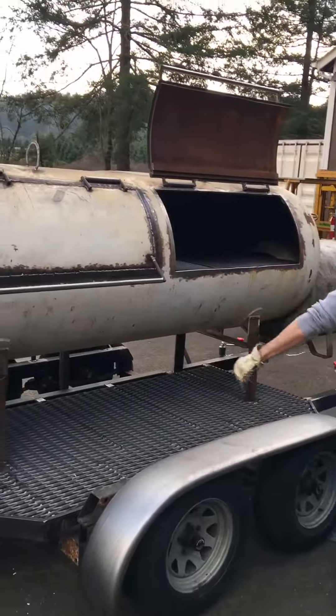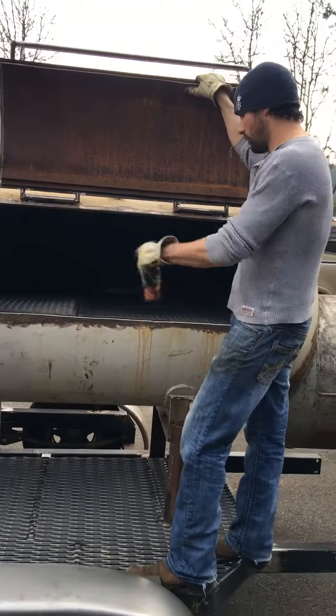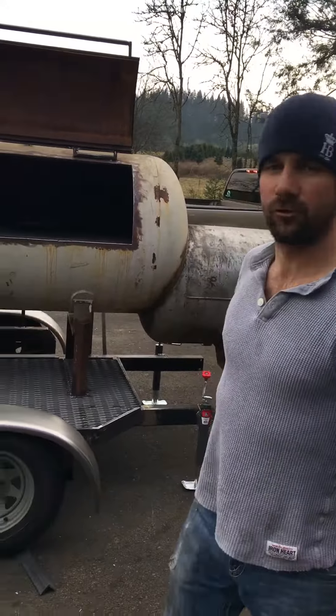We've got a catwalk deck, nice and strong. We've got our grills in here — it's an offset barrel smoker. This is a 500-gallon smoker and she is almost ready to go. We've got to install a drain on each side; we're cutting the holes right now, and we have a couple more things to do to the trailer.